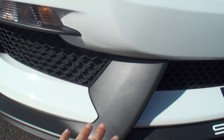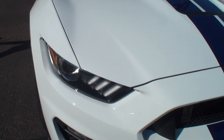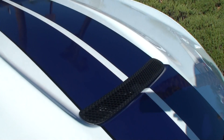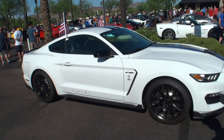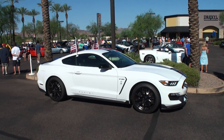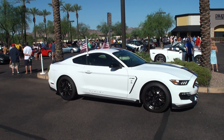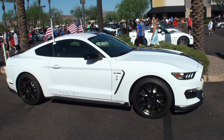It almost looks like carbon fiber but it's actually plastic. You've got the venting there in the hood. I love the color on this car — it really looks like a Shelby race car back in 1965 when they first made the Shelby GT350. These were the colors.